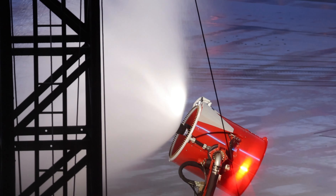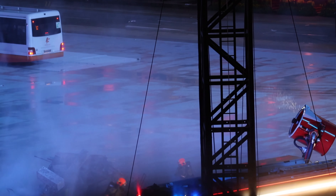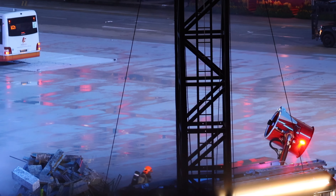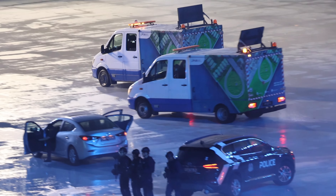The power outage earlier has also resulted in water disruptions in some areas. Water wagons from PUB, Singapore's National Water Agency, are coming in now to swiftly provide water to affected sectors.